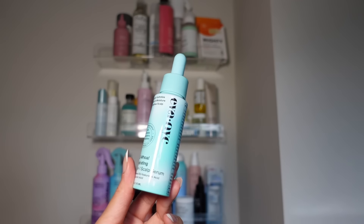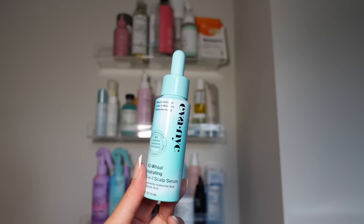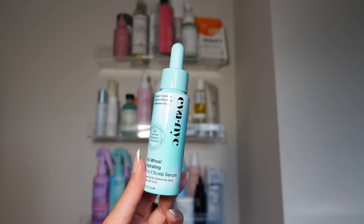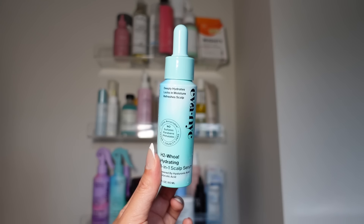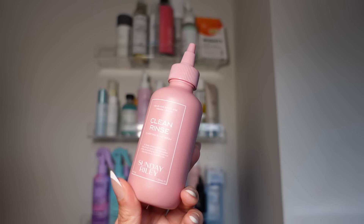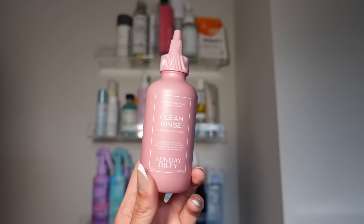I have the Eva NYC H2O Hydrating 3-in-1 Scalp Serum. I used this mostly in the winter when my scalp was a little more on the dry side because it locks in moisture without adding residue to the hair — just a nice boost of hydration. I also have the Clean Rinse Clarifying Scalp Serum from Sunday Riley. This apparently has glycolic acid, salicylic acid, vitamins, and jasmine. I love Sunday Riley, so this I'm going to keep.